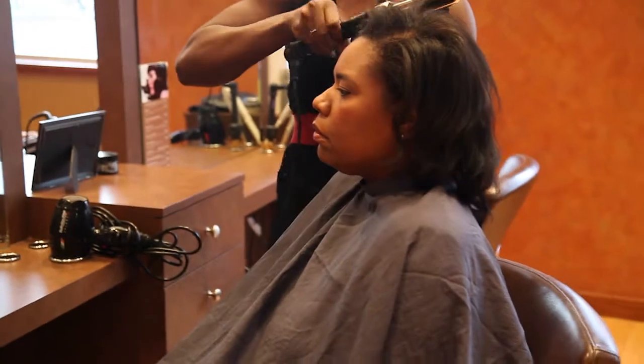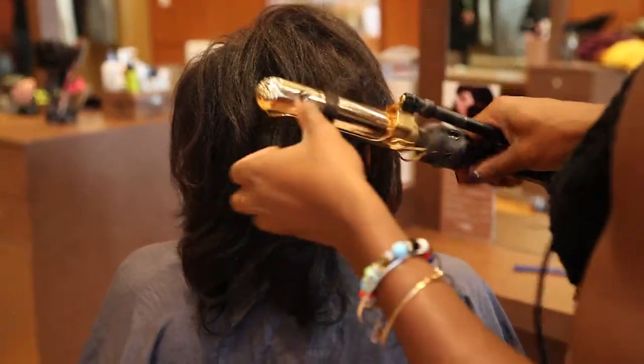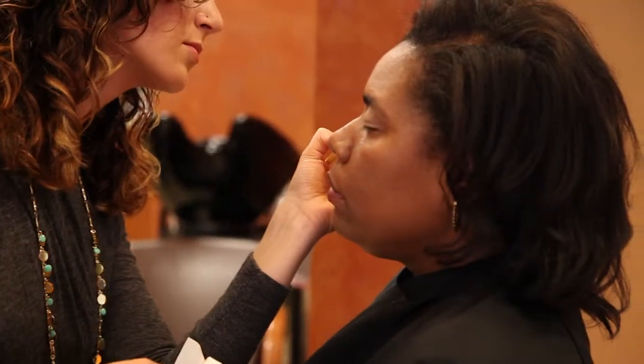Mia's been using a roller set for as long as she can remember. We wanted to break her of that habit by blowing her hair out with a Spornet 4 bristle brush and using a one and a half inch iron to smooth her cuticle and give her hair volume.